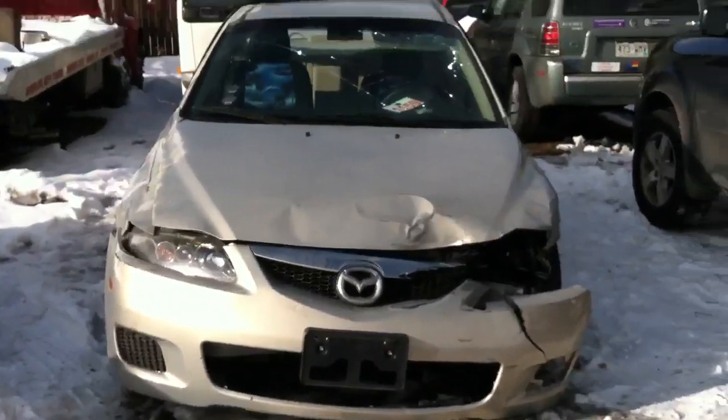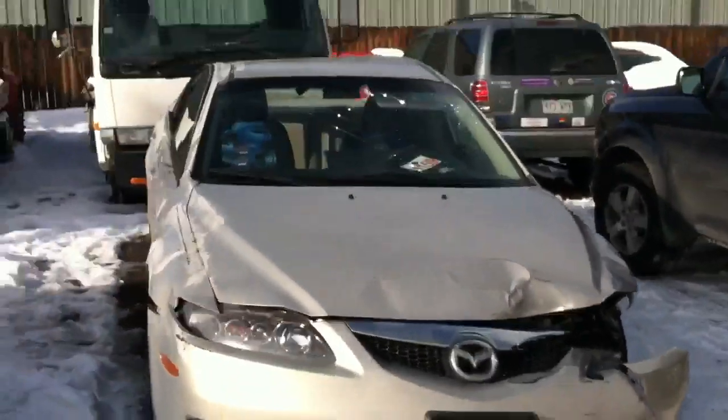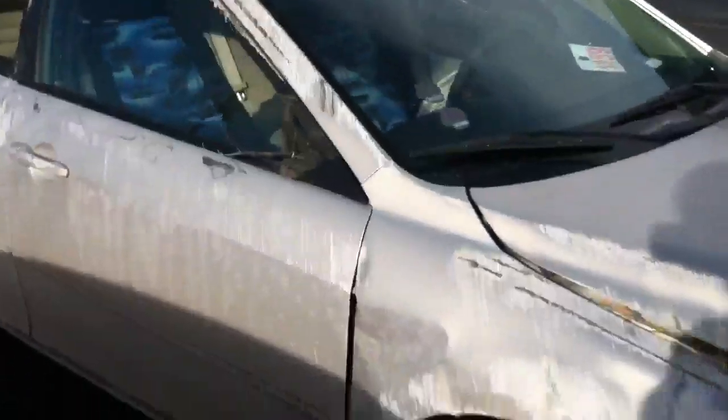I will take a video. This is the front of the car. Here is the passenger side.